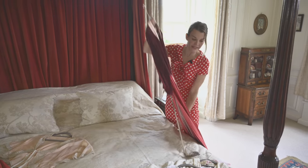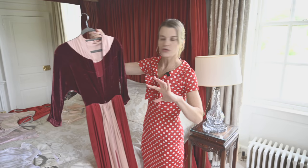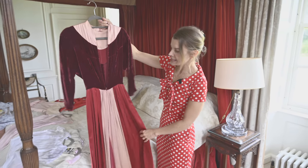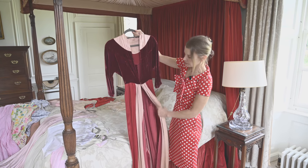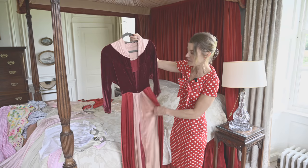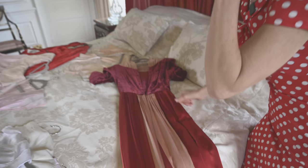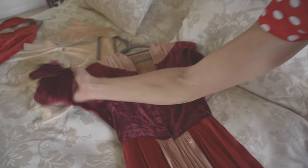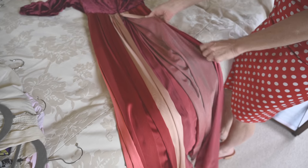This one right here is Edwardian — so around the 1910s — and it's really almost like a cape. You'd absolutely have to wear something underneath, even if it's just a slip dress. This is my oldest piece. Beautiful material: lovely velvet and silk. The quality is just sensational — most of it has been handmade.